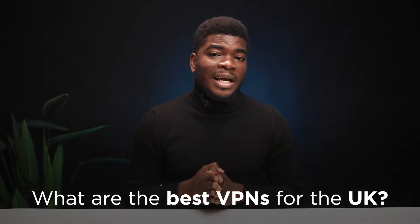Hey, what's up guys. In this video, I'll be talking to you about the best VPNs for London and the UK in general.